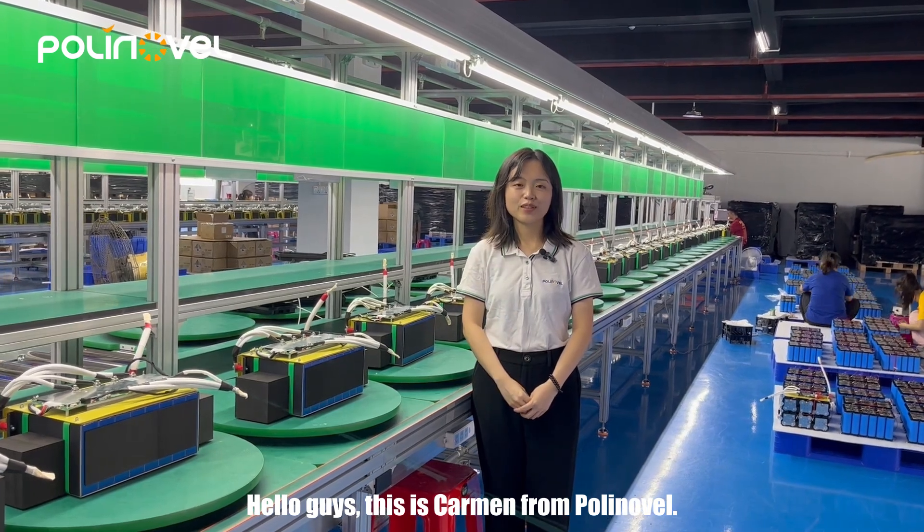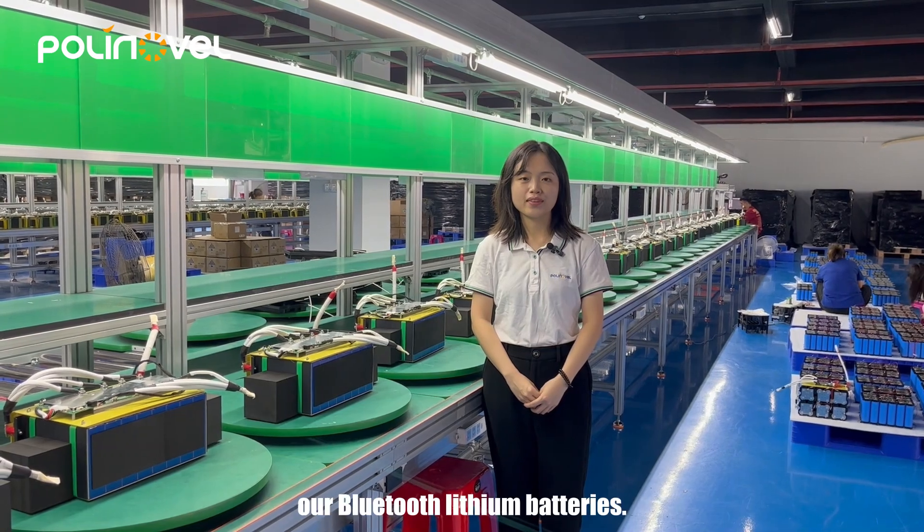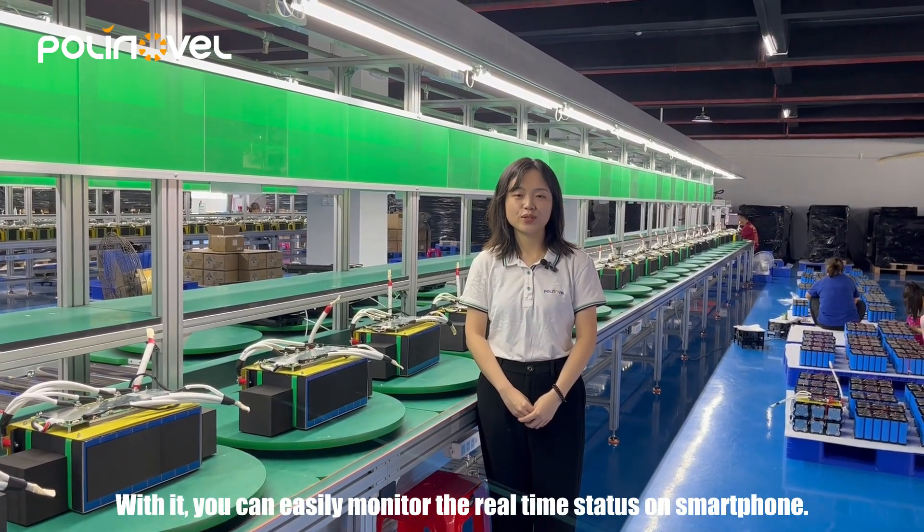Hello guys, this is Carmen from Polynovo. In today's video, we are going to introduce our Bluetooth lithium batteries. With it, you can easily monitor the real-time status on your smartphone.